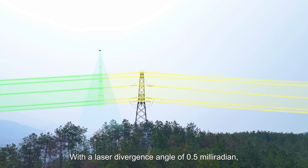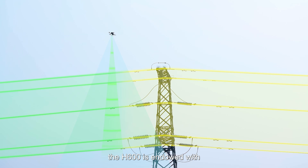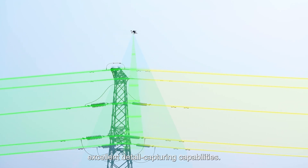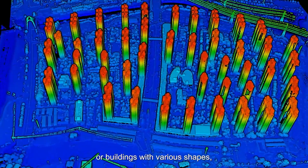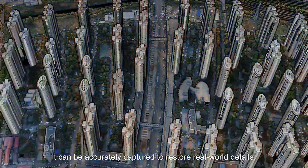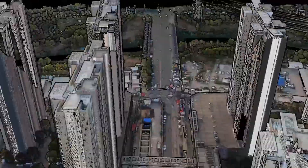With a laser divergence angle of 0.5 milliradian, the H600 is endowed with excellent detail-capturing capabilities. Whether it is a complex power line network or buildings with various shapes, it can be accurately captured to restore real-world details.